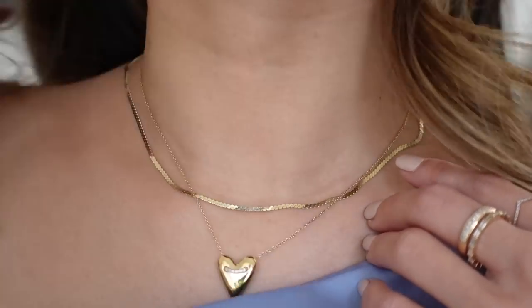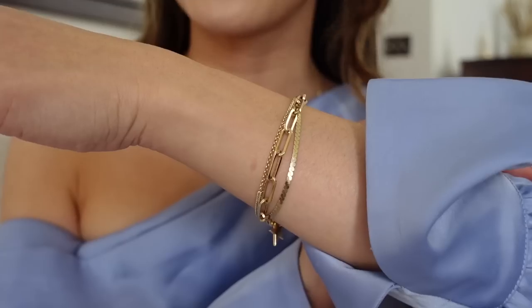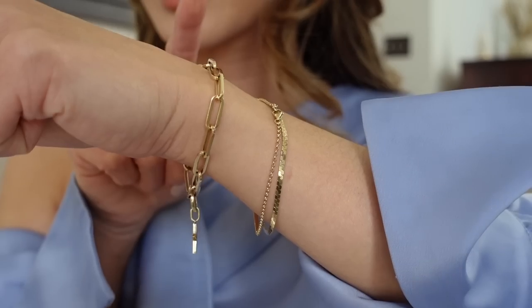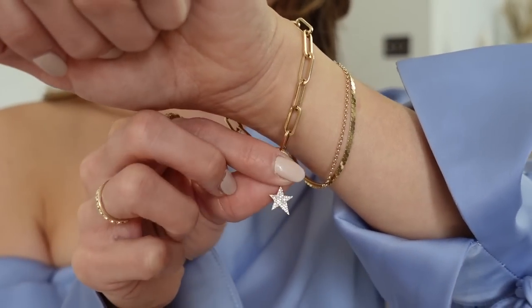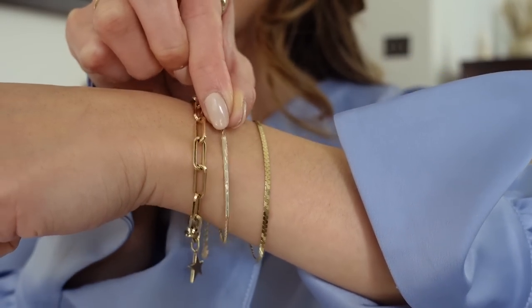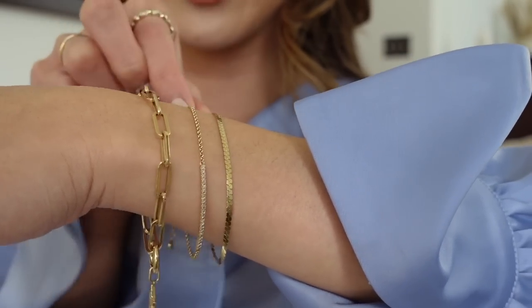I typically wear it a little bit longer than my serpentine chain, but I brought it up because of the top I'm wearing. For my bracelets — they hardly ever change. I've got the paperclip chain charm bracelet with a Pave Diamond Star Charm, and then I also have on the Pave Diamond Bar bracelet, which has this beautiful line of diamonds. And then the serpentine bracelet as well. Those are all of the pieces that I'm currently wearing.